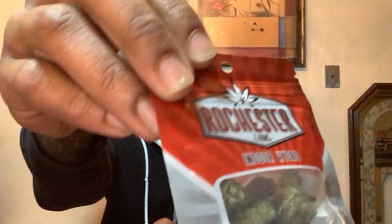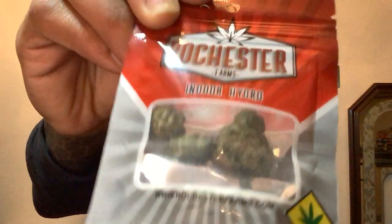Kind of getting a little bag appeal, curb appeal — manicured really, really nicely. Three decent-sized nugs, and they're packing it with nitrogen as well, so that hopefully those buds stay a little bit fresher and more protected inside the bag, not getting squished as easily. Rochester — look at that clean rip. Somebody knows how to use a heat seal.